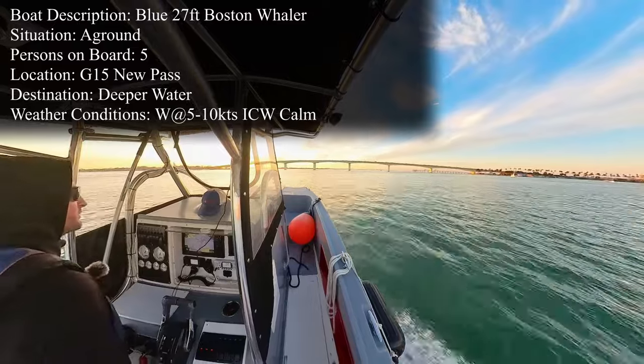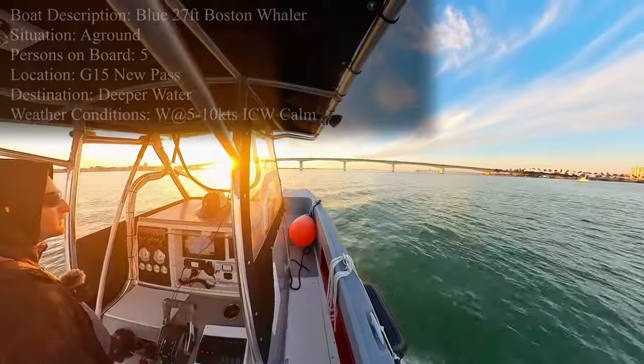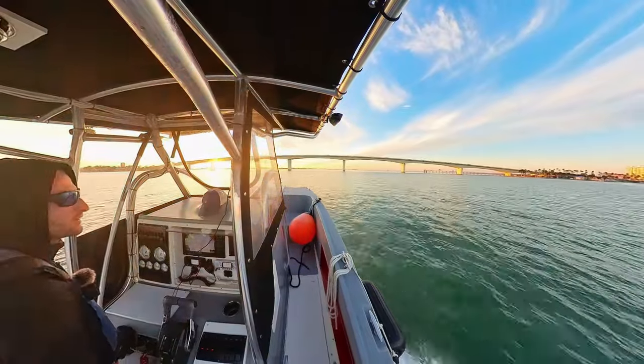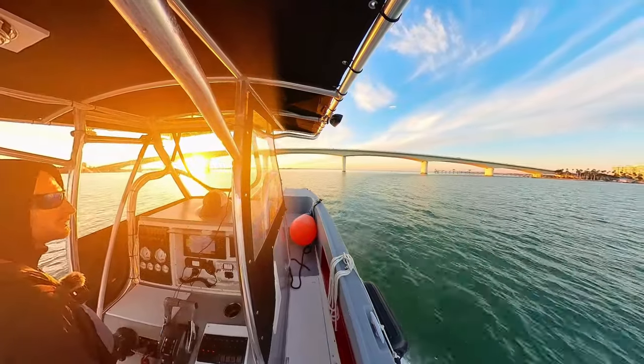This evening we got a 27-foot Boston Whaler ran aground out by New Pass. Not exactly sure where he is — dispatcher said he was by New Pass, but he hit the bar going about 25 knots or so. He's probably pretty stuck. We'll see when we get over there and see what we can do for him.